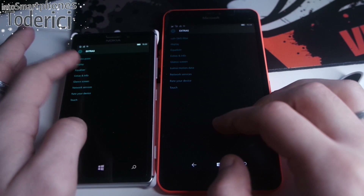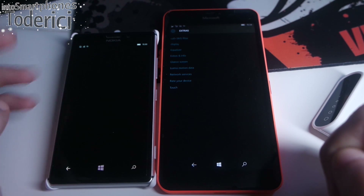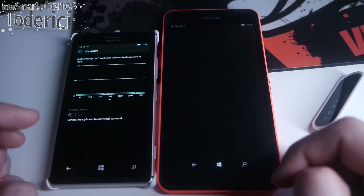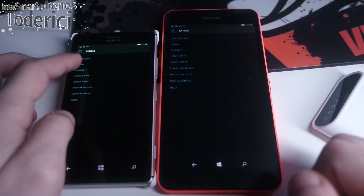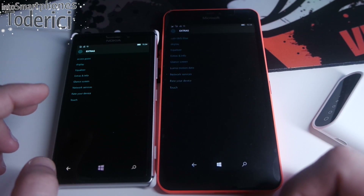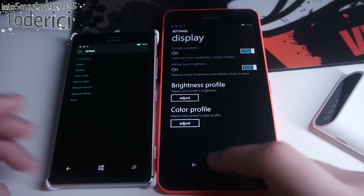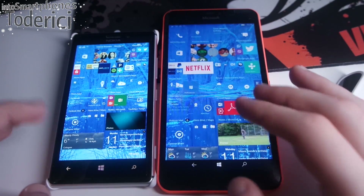On this one the display settings still don't work — I'm trying to click on the display setting and it still doesn't work. But the equalizer got updated and it works on both. Even though it was kind of buggy before, the display settings work on the 640 XL but not on the 925 for some reason — it might be updated from the Store.